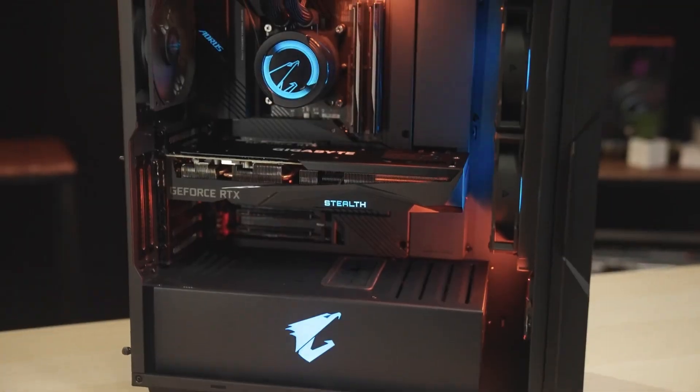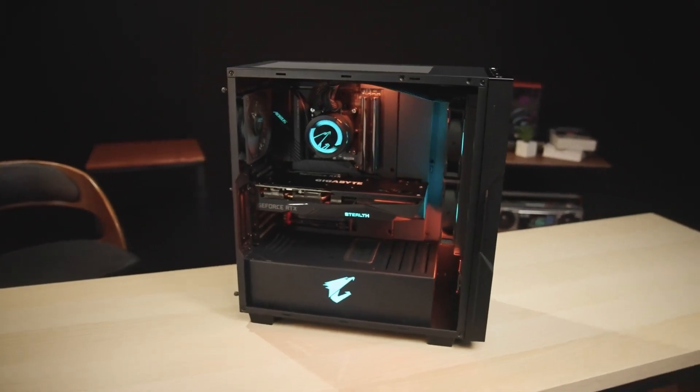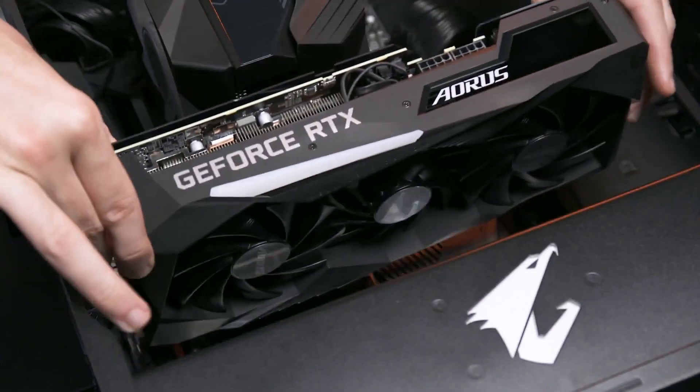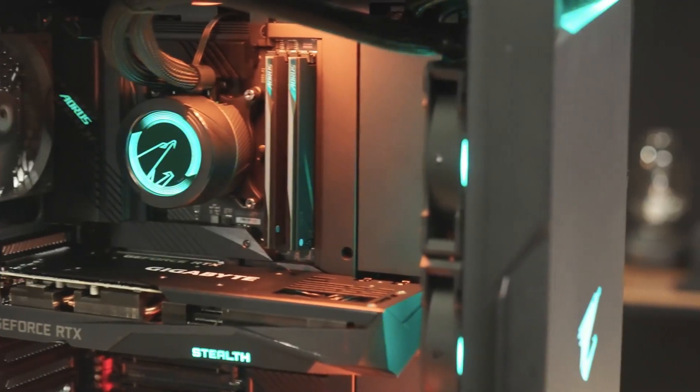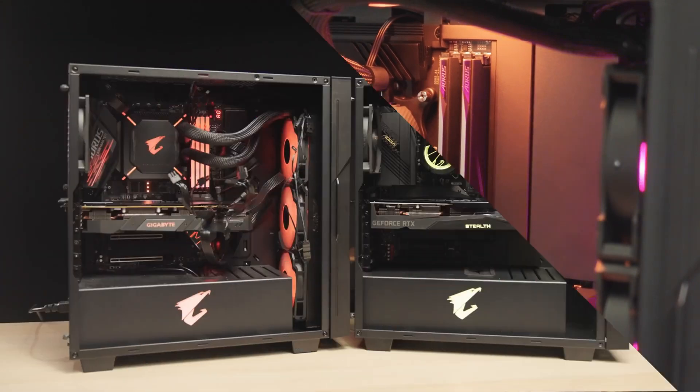In the news, we have Gigabyte with their Project Stealth. I've got to be honest, this is something I kind of wanted to do myself. What they've done is essentially bring all of the power connectors that are usually on the motherboard and flip them around to the back. You have to buy the case, the GPU, and the motherboard together for everything to be compatible, but it does lend for a super clean aesthetic.